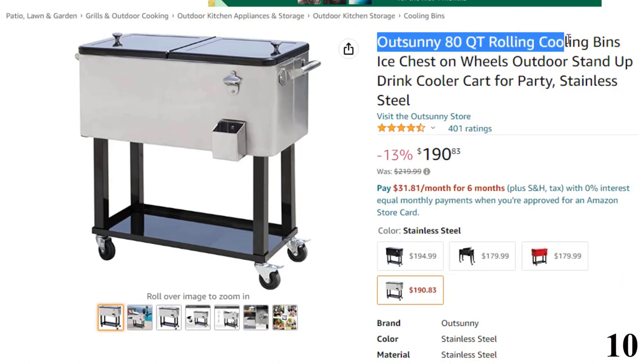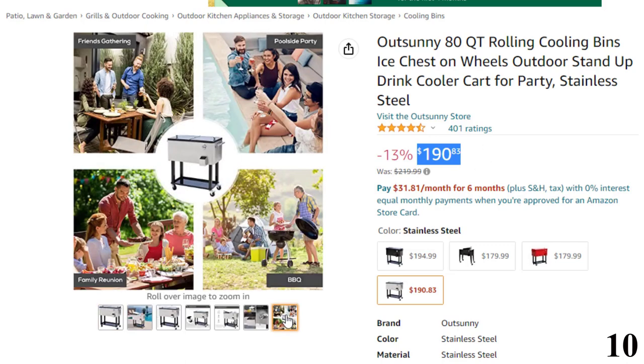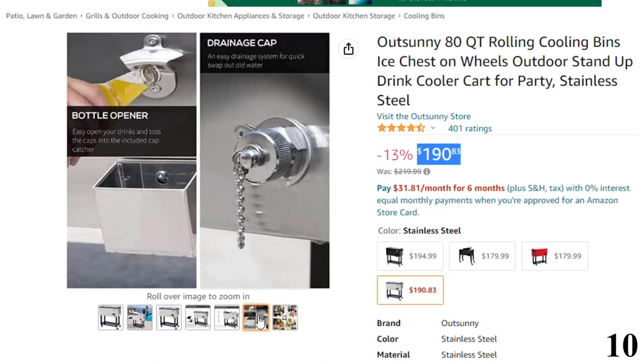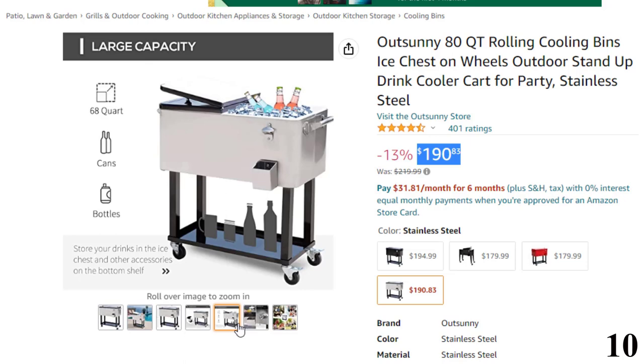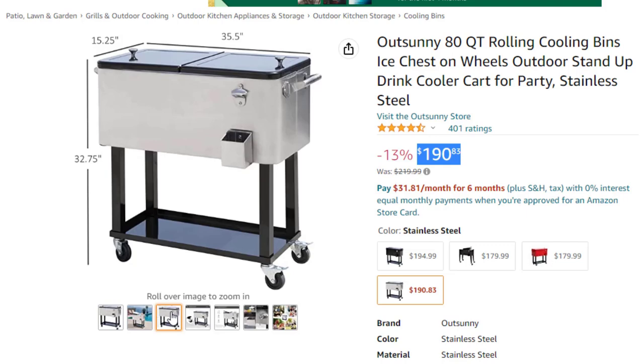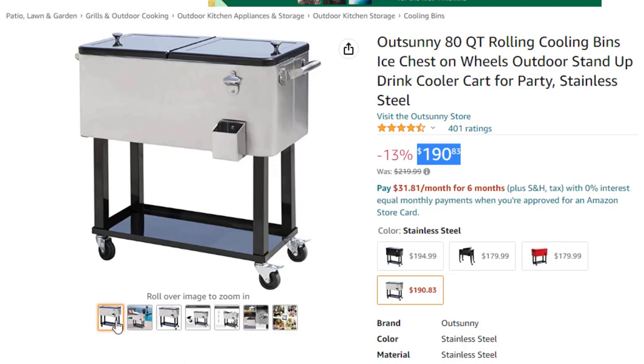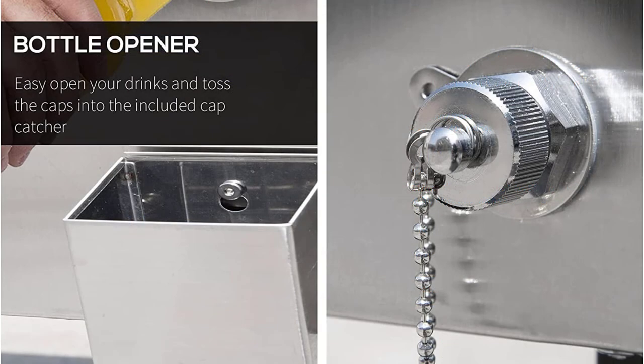Number 10: Outsunny 80 QT Rolling Cooling Bins. This rolling cooler is here with 13% price off — now you can get it at around $191. Features: plenty of space inside with a large 80-quart 20-gallon capacity to hold a ton of ice and beverages in your backyard, poolside, and more. Four wheels for easy transport with wheel locks so it stays in place on your patio. A built-in bottle opener and cap catcher are located on the front right side. A handy drain plug allows quick and easy water removal. Coolers come in a variety of stylish colors to match your existing outdoor furniture.